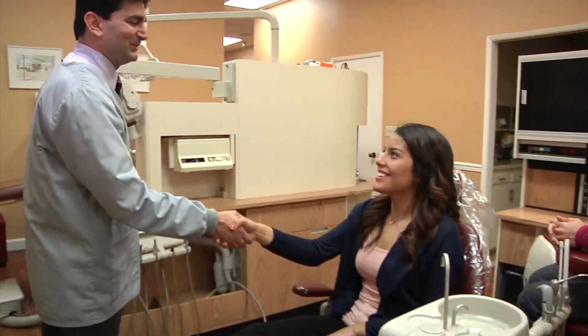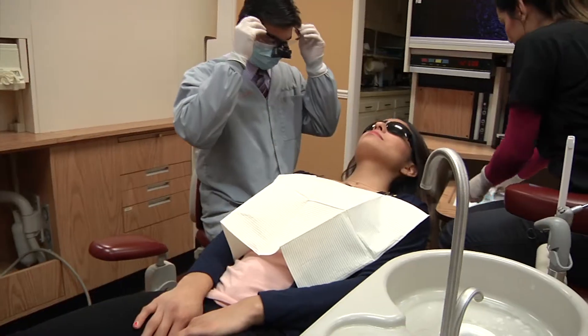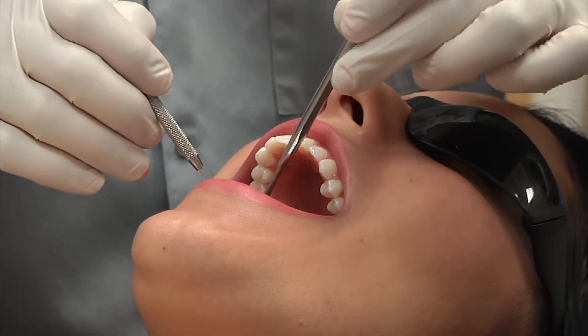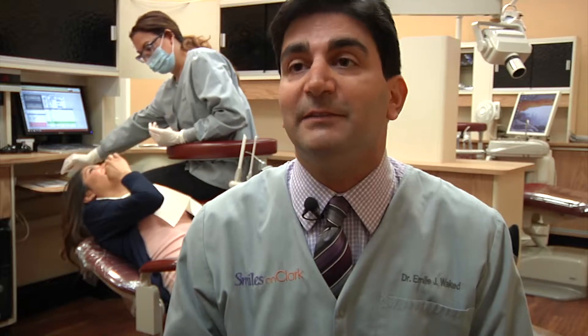That used to be something where we'd take impressions and send them to the lab and the patient had to wait two weeks with a temporary in their mouth to get the crown. But nowadays we can do the whole thing in just an extra 30 minutes on the first appointment and deliver the crown in place.